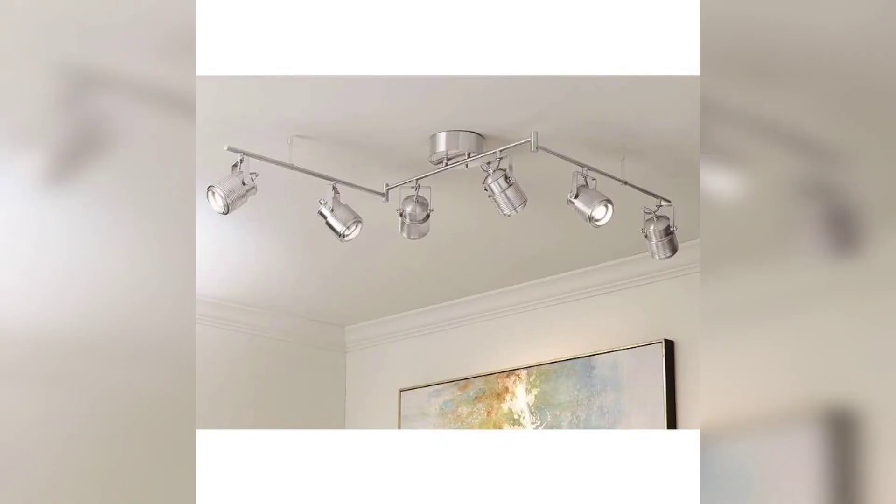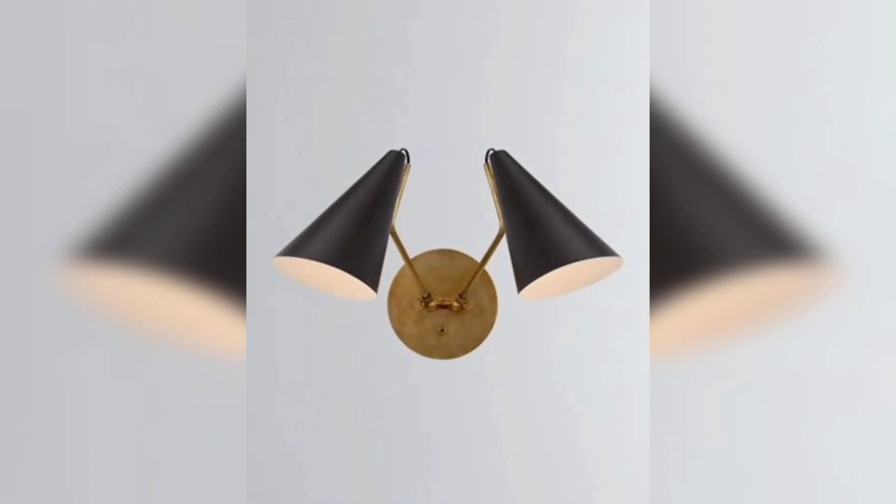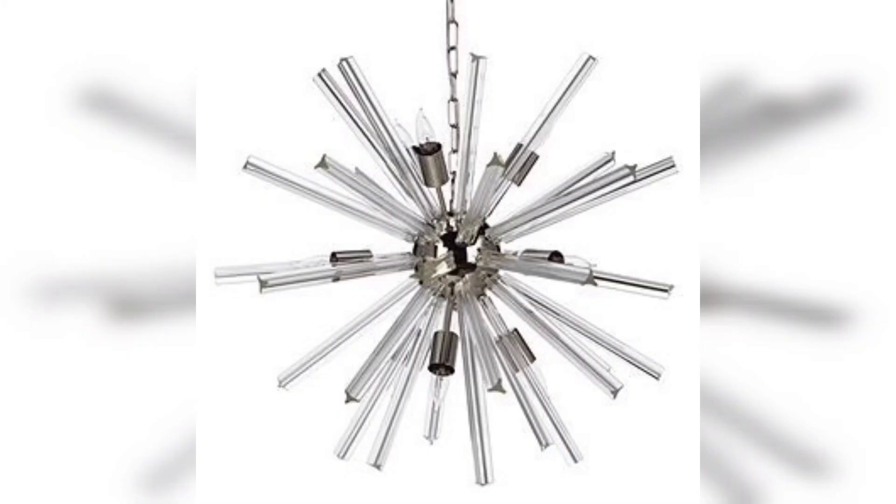If you are short on space, a bedside sconce can be a great lighting option. It's perfect for providing focused lighting for reading or working, and it can also be used to create a cozy and intimate atmosphere in your bedroom.